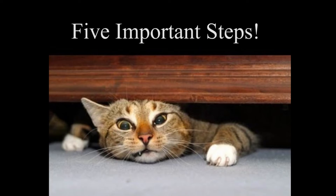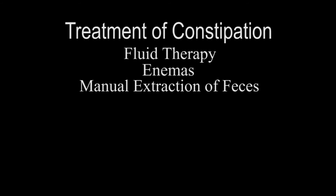There are five important steps in the treatment of a constipated cat. All these steps need to be performed under the supervision of a veterinarian — do not try these recommendations at home without first consulting with your family veterinarian. The first step is fluid therapy, which can be accomplished by the use of intravenous or subcutaneous fluids. The second step is removal of fecal material using veterinary approved enemas or manual extraction.